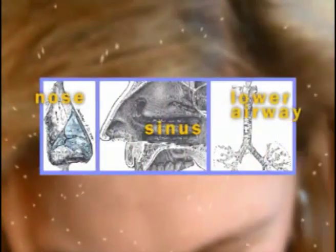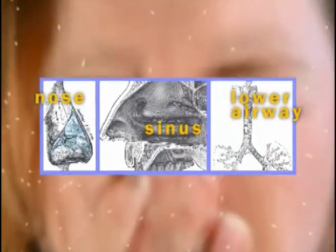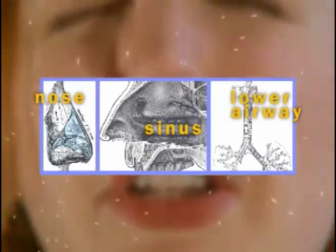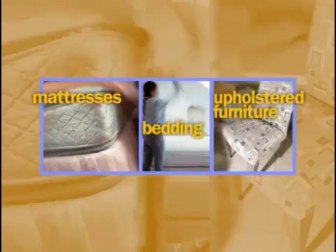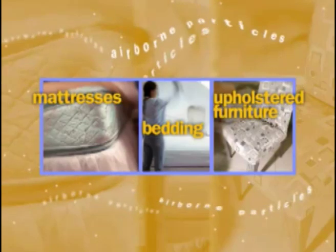Medical experts agree that airborne dust and dirt frequently trigger nose, sinus, and lower airway problems, to include asthma and other breathing concerns. While carpet and flooring have been a focus of efforts to control dust mite allergens, it is widely accepted that other household furnishings, like mattresses, bedding, and upholstered furniture, retain and release higher levels of airborne particles.